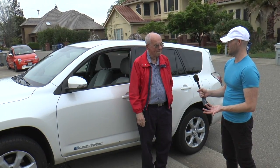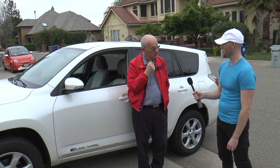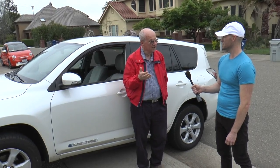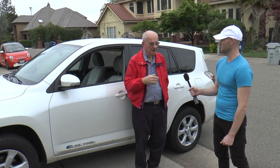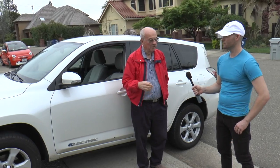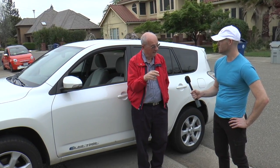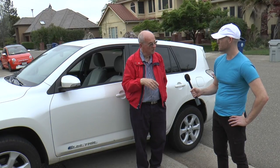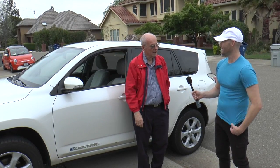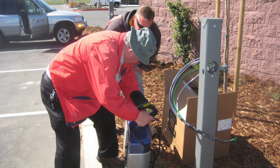There wasn't much infrastructure back then either, correct? No, no. We had this large paddle charger that came with the car — we had one in the garage, but in the beginning that was it. My wife got one at work, I got a charger at work. We used to drive to work together in the EV1; she'd drop me off and go to her work where the charger was — downtown Sacramento, about 30 miles from here.